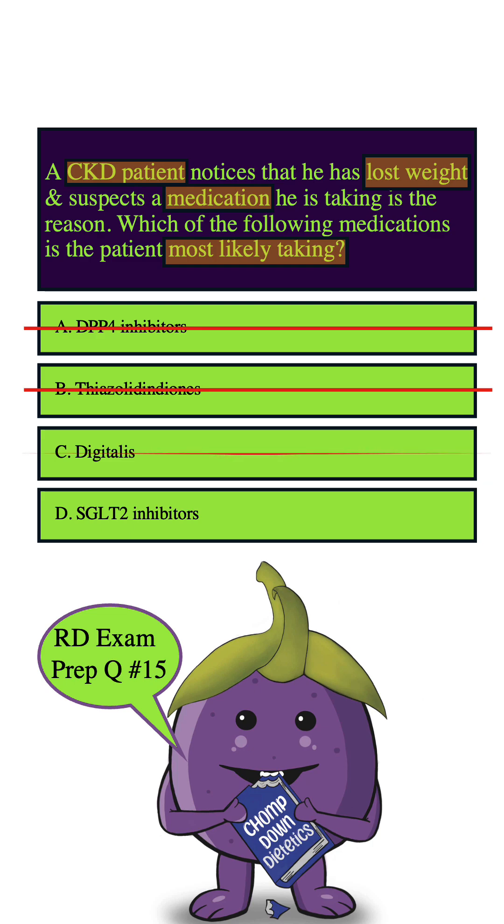That leaves us with SGLT-2 inhibitors, and these are definitely associated with weight loss. They're also often prescribed in people who have CKD — checkmark, checkmark — this is definitely the correct answer.